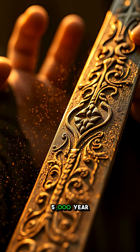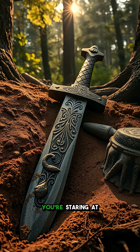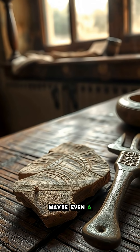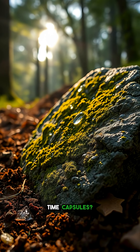Imagine holding a 5,000-year-old artifact, except it still carries a secret from the person who last touched it. You're staring at an ancient sword, a stone tool, maybe even a piece of pottery. But what if I told you some artifacts aren't just relics — they're time capsules?